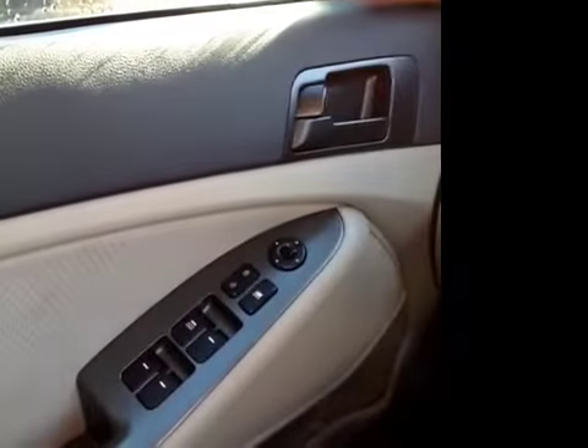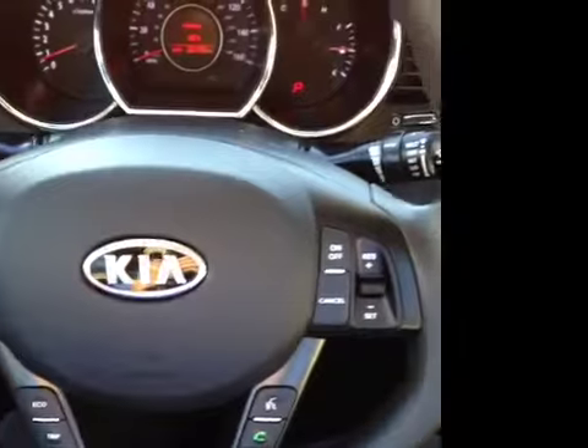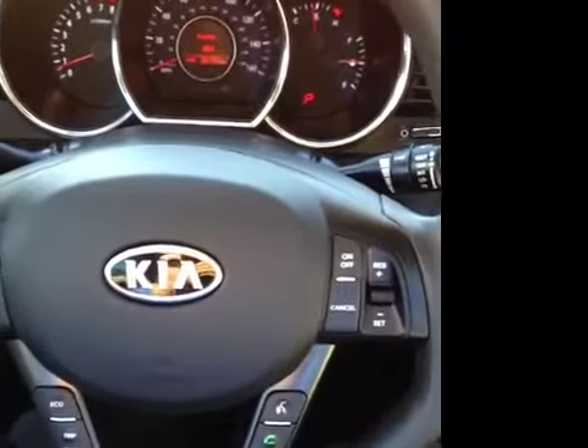We've got an absolute ton of great options here in the driver's seat. We've got power windows, locks and mirrors, electronic stability control, steering wheel mounted audio, phone and cruise controls. Very safe, very convenient.